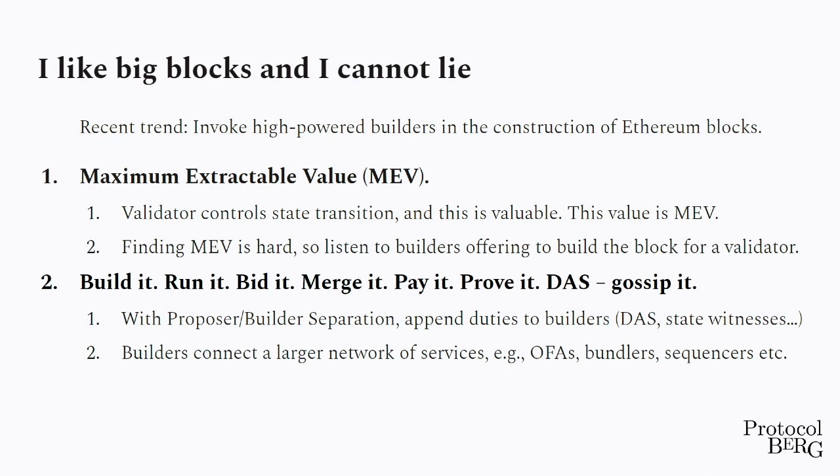With the move to proof of stake, they realized that this market structure was not really tenable. So now we move to a system where most of the validators on our network aren't actually the ones building their blocks — they're asking a network of builders to build the blocks on their behalf. You can think of builders as more centralized entities that are just very good at packing stuff together.